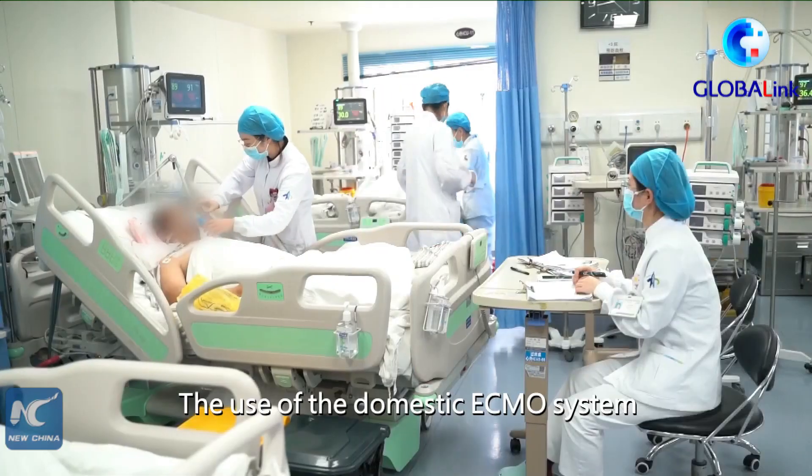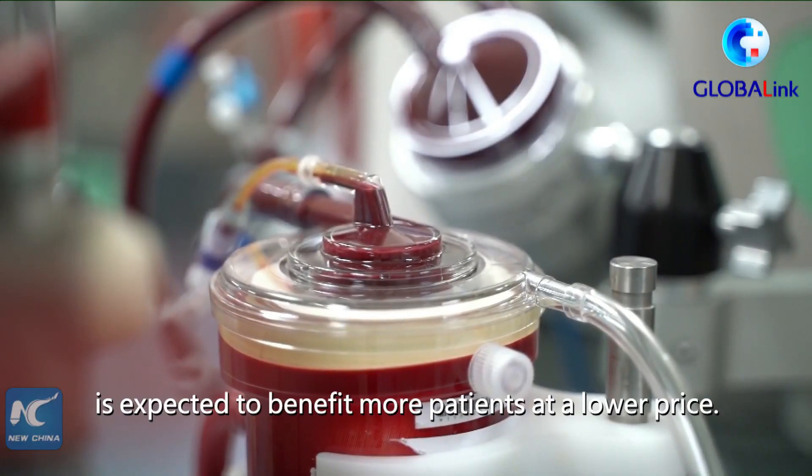The use of the domestic ECMO system is expected to benefit more patients at a lower price.